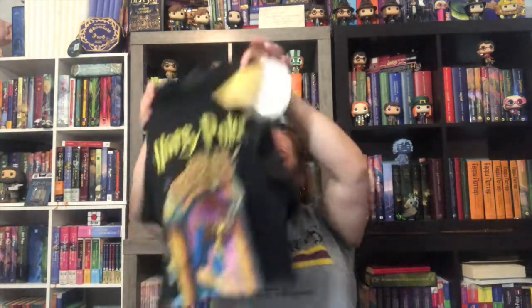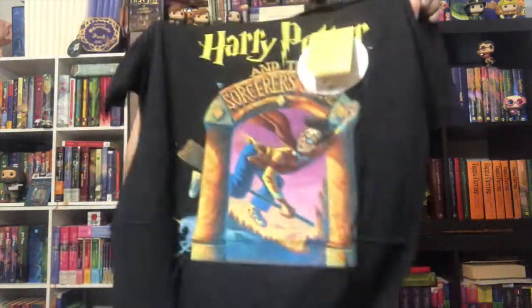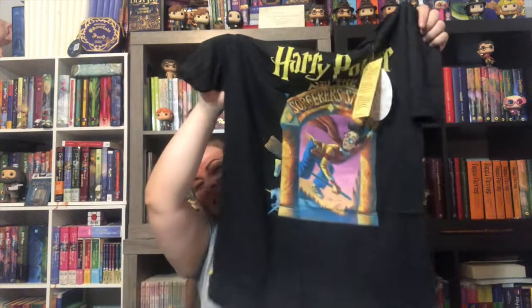Look at this fantastic shirt — it's the grand pre-release cover of Harry Potter and the Sorcerer's Stone. I can't wait to wear it. Isn't it fantastic?